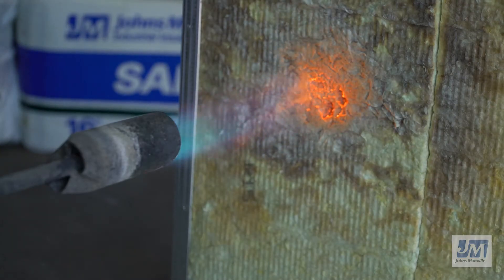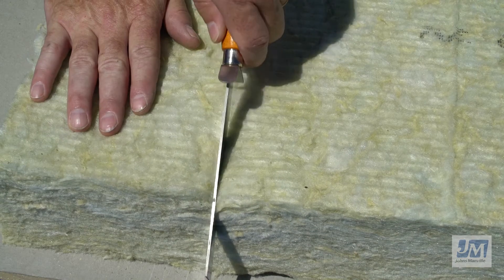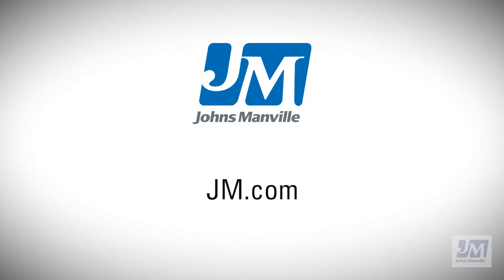Making buildings and homes quieter and more comfortable. Thank you for letting us showcase how Johns Manville Mineral Wool Insulation helps keep buildings drier, quieter, and safer. For more information, please go to JM.com.